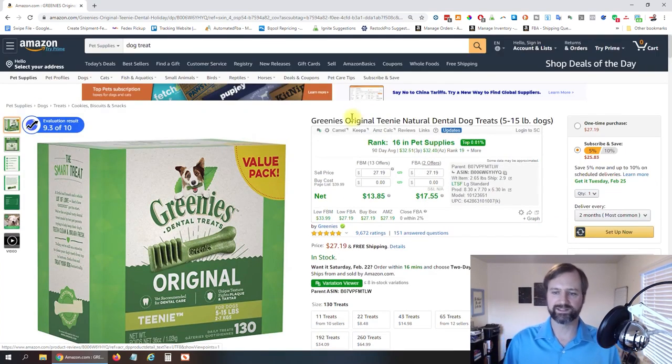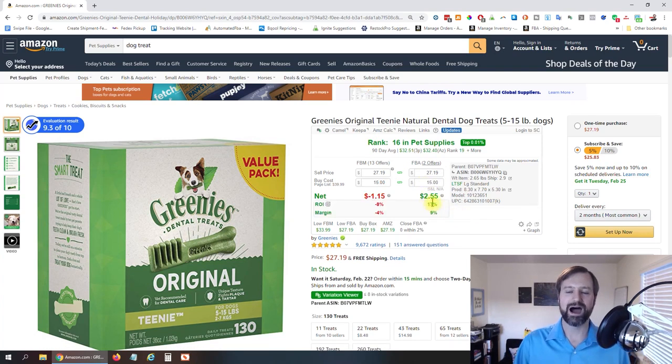Greenies Original Teeny Natural Dental Dog Treats again. Right at the top here, this plugin is called RevSeller. It's a gold plugin for the US market — not available in other markets yet. It puts this awesome little box right at the top, gives you the sales rank, tells you the current price. I can put in my buy cost and it'll tell me the ROI and margin, gives me the parent ASIN and a lot of great stuff.